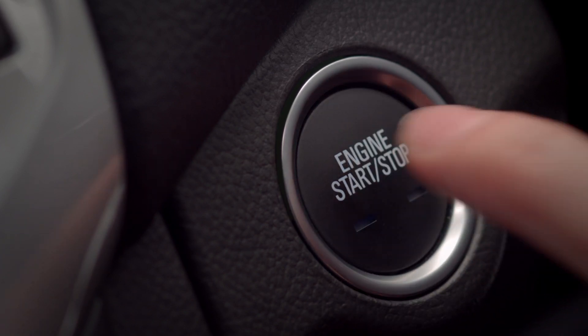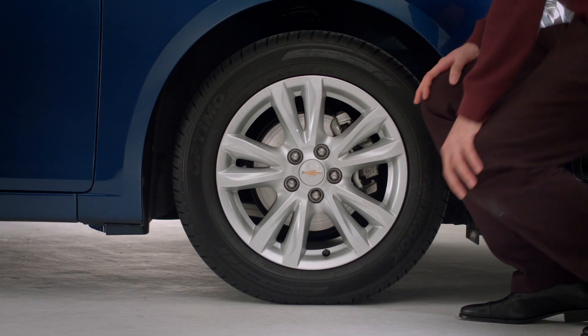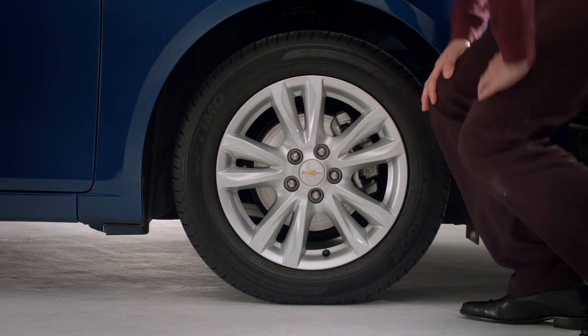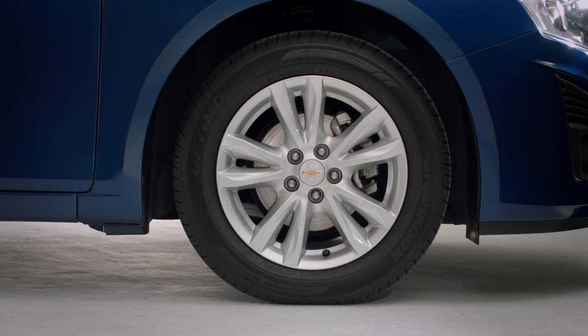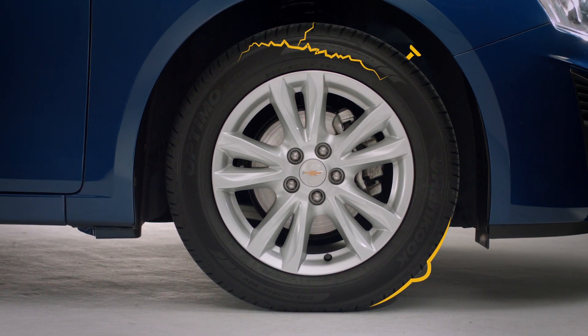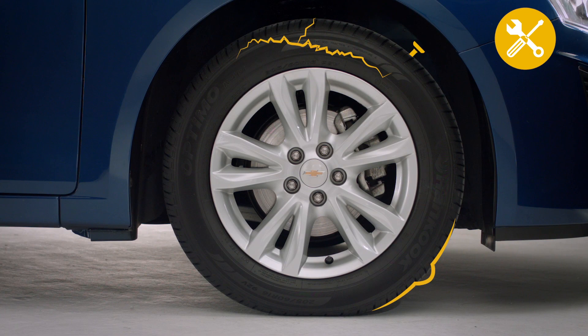Begin by turning off the ignition and have your parking brake on. Now observe all four tires for visible tire cord, cracks or split sidewalls, unusual bumps, punctures or cuts. If you see any of these, have your tires checked at a service center right away.